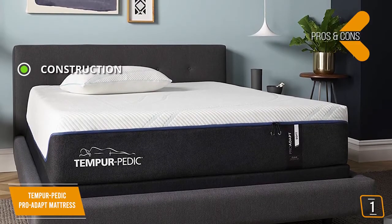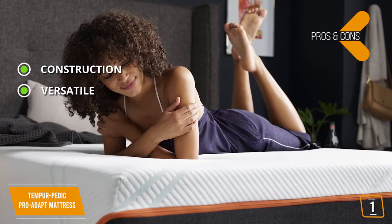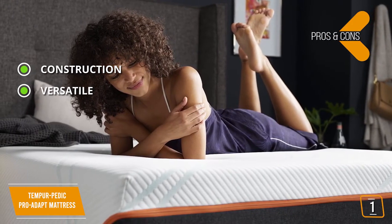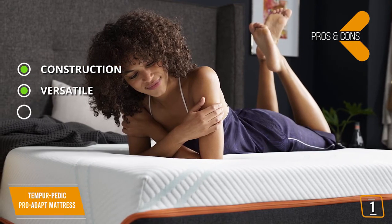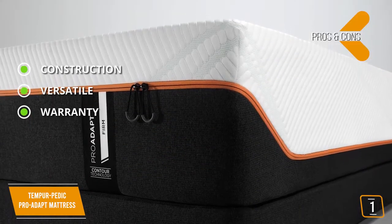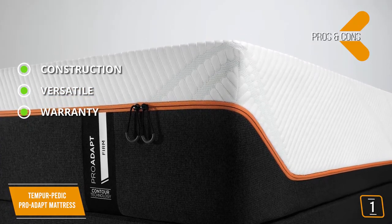The pros are: Construction — this mattress offers the highest-quality memory foam in the business. Versatile — this mattress is well-suited for any kind of sleeper and comes in several variants for those who want a bit more control over their firmness levels. Warranty — this mattress is backed by a 10-year warranty and a 90-night trial offer to convince you of its quality.